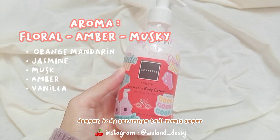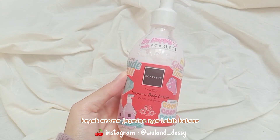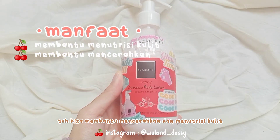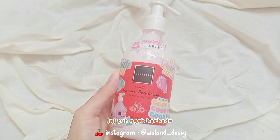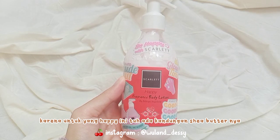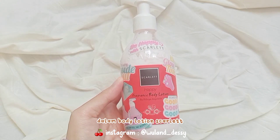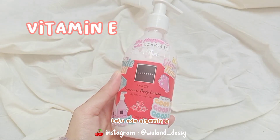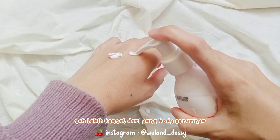Aromanya juga sama dengan body serumnya tadi, manis dan seger. Cuma yang aku cium, untuk yang body lotion ini kayak aroma jasminnya lebih keluar. Manfaat dari body lotion yang Happy ini bisa membantu mencerahkan dan menutrisi kulit. Kandungannya agak berbeda dengan body lotion Scarlet Whitening sebelumnya, karena untuk yang Happy ini ada kandungan sea butter dan aloe vera extract. Selain itu juga mengandung glutathione, vitamin E, dan titanium dioxide.